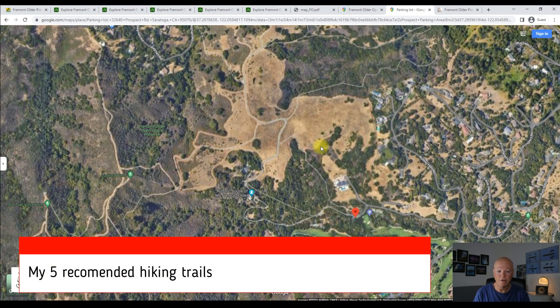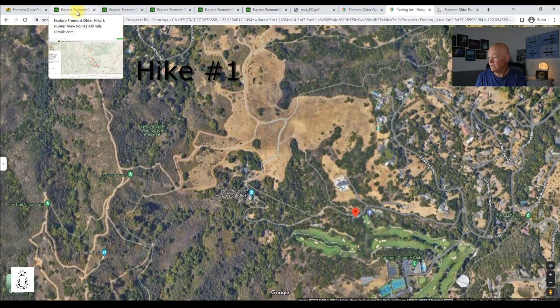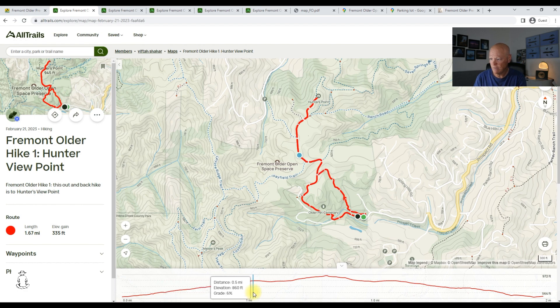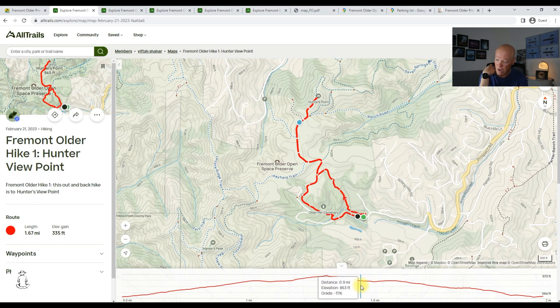Now for my five recommended hiking trails in the park, starting from the shortest to the longest. The shortest hike starts at the parking lot, where you climb up the hill heading north all the way to Hunter's Point viewpoint to enjoy the South Bay view, then hike back on almost the same trail — you can take a side trail to return to the parking lot. Overall this is 1.67 miles long with 335 feet of elevation gain. It's a relatively easy hike, doable by kids, and is the most popular hike in the park.